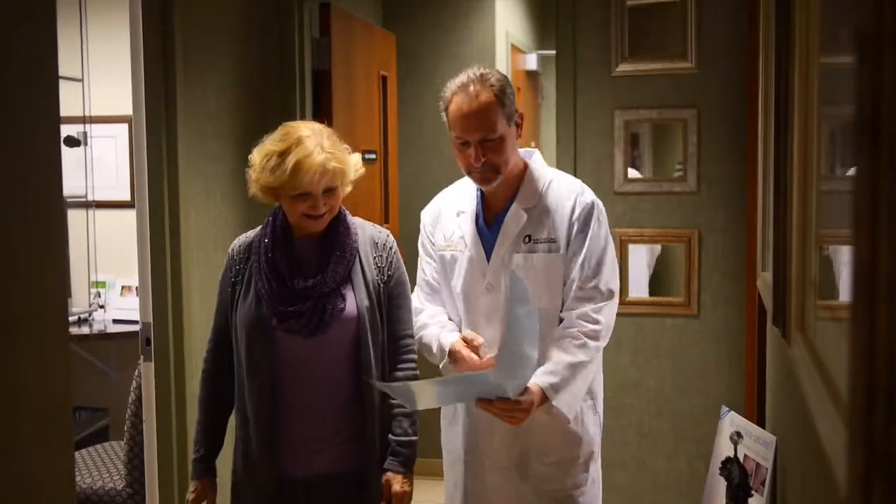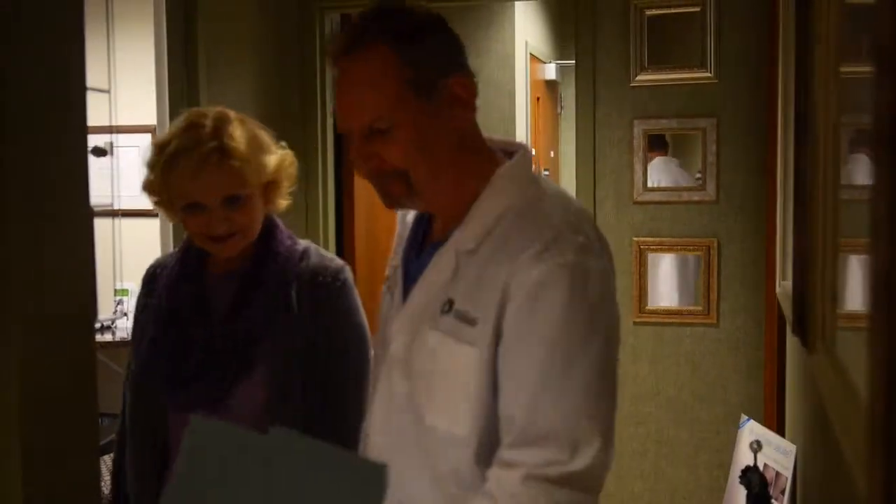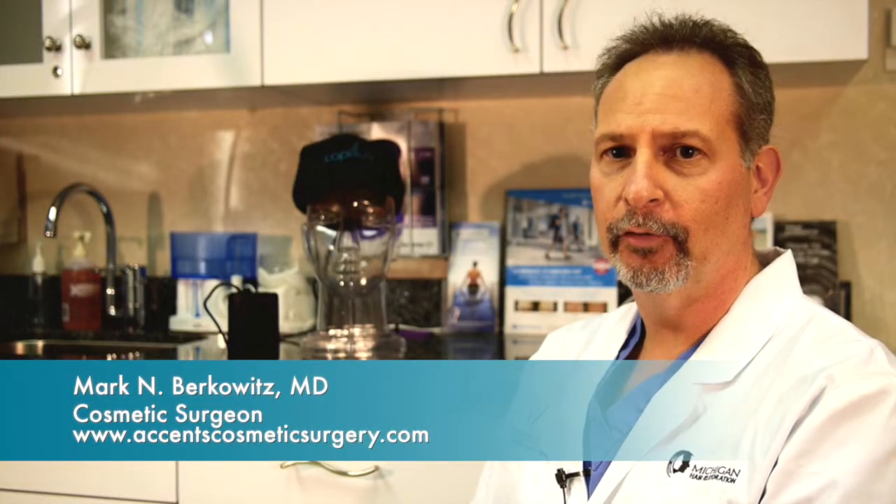My name is Dr. Mark Berkowitz. I've been in practice for two decades, 20 years. The NeoGraft procedure is my mainstay — the follicular unit extraction procedure, which I've had done myself.